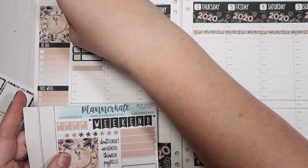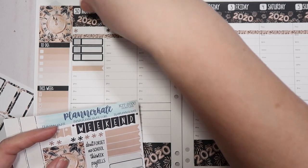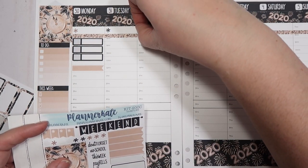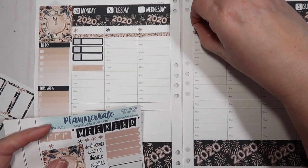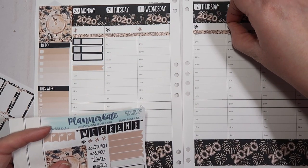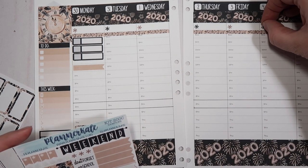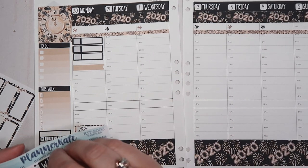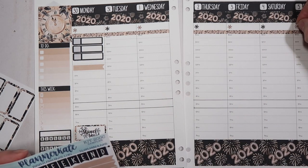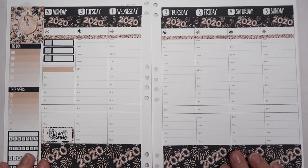Let's go ahead and put these little asterisk stickers down to cover up that time slot. I really just need these so I can mark off when I have done my Instagram posts. I'm trying to find some type of Instagram scheduler — if you guys know of an app that works well for that, go ahead and let me know. I would love to hear about it.